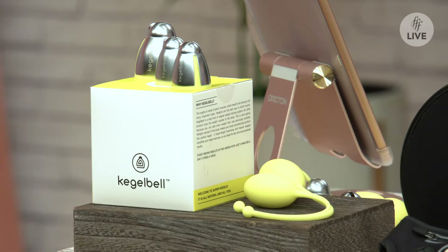Pelvic floor training is probably a new concept to most. A lot of women pre and post pregnancy like to work on this, but it's really for everyone and it is super fascinating. The possible benefits when using the Kegelbell include a better sex life, no more bladder leakage, and vaginal rejuvenation, just to name a few.